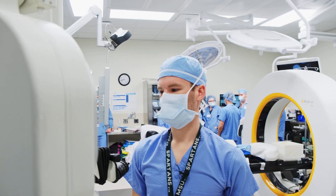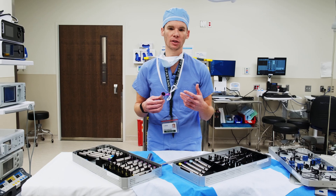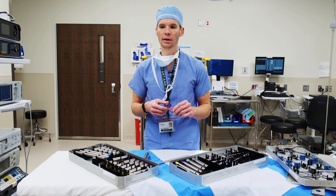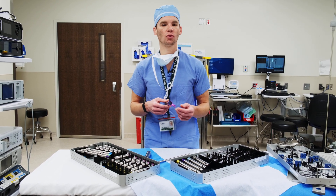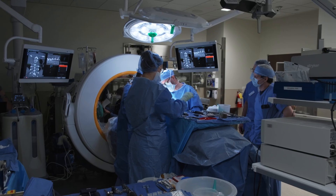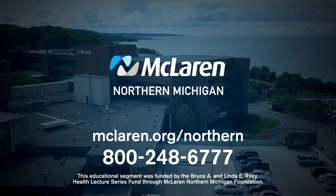One of the biggest advantages of this is that we're able to offer our patients substantially lower infection rates postoperatively, decreased blood loss, and a lot of patients find that their pain control is better postoperatively as well, because instead of doing a larger incision, we're able to do things through a much smaller approach.